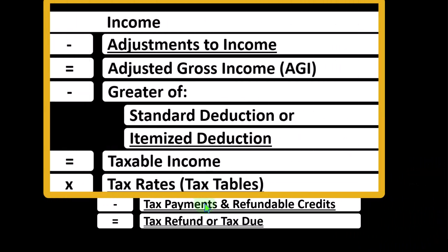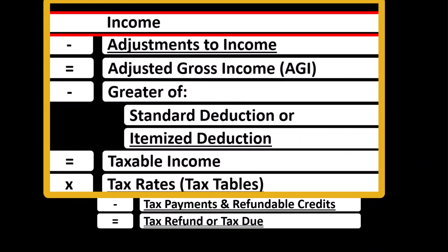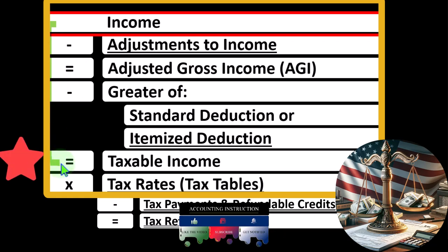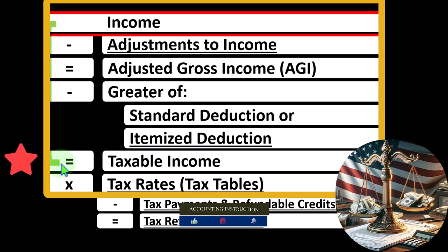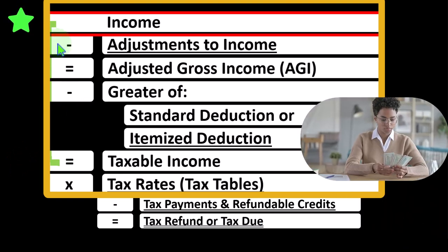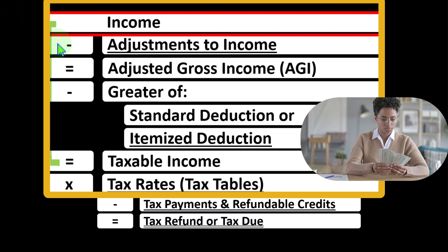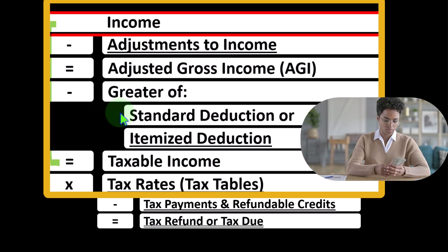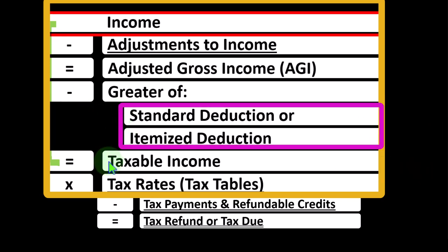Looking at the income tax formula, our focus is on the income line. The first half of the income tax formula is in essence a funny income statement. Normally an income statement has income minus expenses leaving net income. For the income tax equation, we have the income line item. The expenses are basically deductions — the above-the-line deductions or adjustments to income, and below-the-line deductions, the greater of standard or itemized deductions.